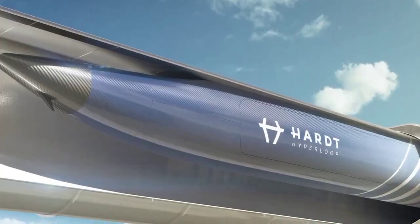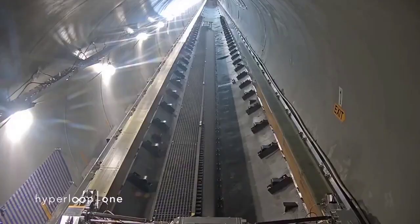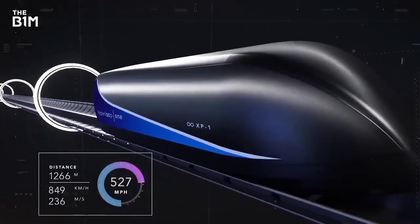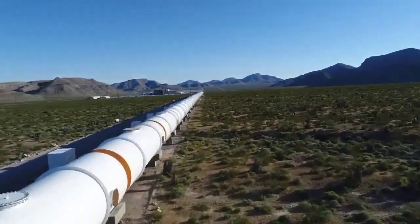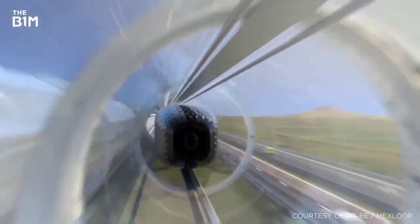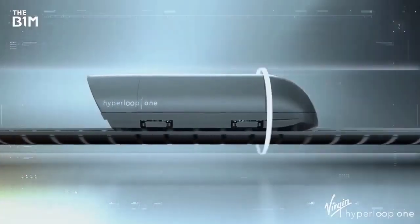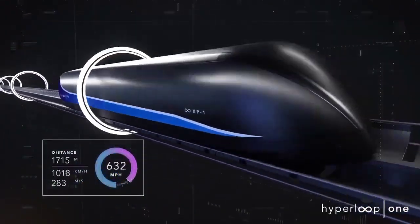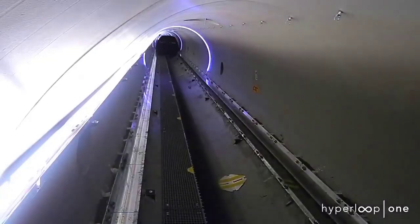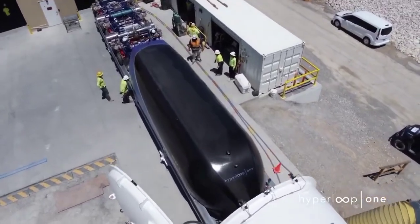Capsules are suspended within the tube using either magnetic levitation or air bearings. Maglev technology uses magnetic fields to lift and propel the pods, while air bearings use a cushion of air to reduce friction. By eliminating air resistance and friction, the Hyperloop can theoretically reach speeds of up to 760 miles per hour. The capsules are accelerated and decelerated by linear induction motors placed along the inside of the tube.